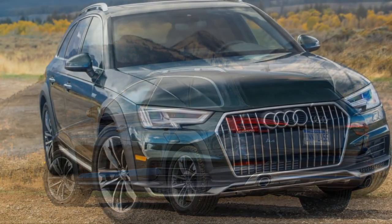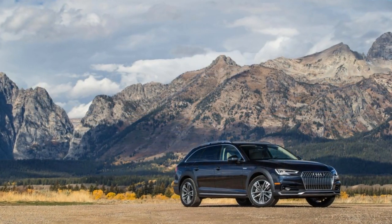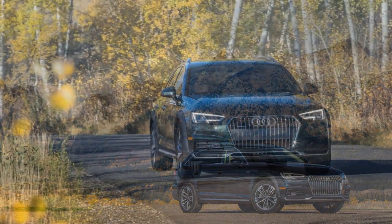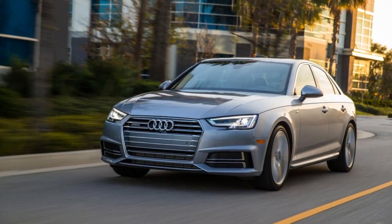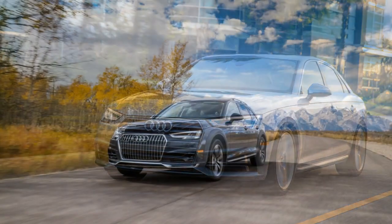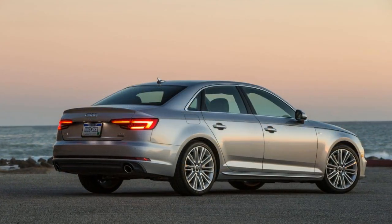After last year's redesign, changes to the 2018 Audi A4 Allroad are mostly limited to feature and package shuffles. Heated seats are now standard, and the mid-level Premium Plus adds blind spot monitoring to its list of equipment. Standard features on the top trim Prestige now include adaptive cruise control, automatic high beam control, and lane departure warning and mitigation. The Premium Plus can now be equipped with the warm weather package.